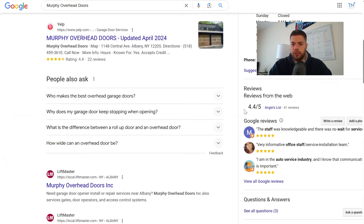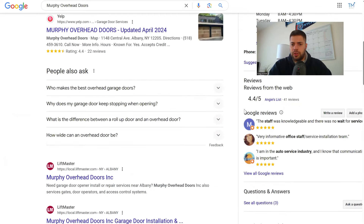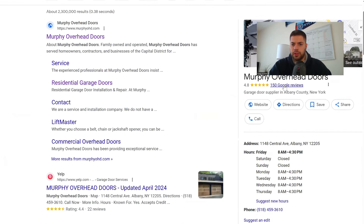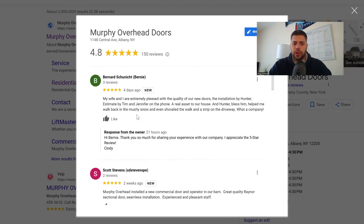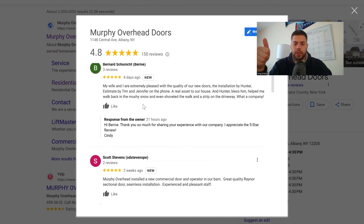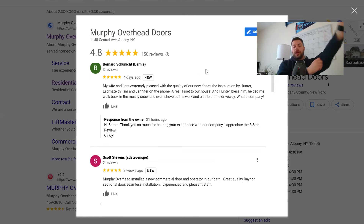They have great reviews. Let's go into reviews real quick — 150 reviews. I always go to the newest. You can see four days ago — I really like this. People are leaving reviews, and you guys are doing a great job getting them. As the owner, you are responding to reviews — that's great. These reviews are perfect because people are sharing their experience. It's a lot of trust. It's not just someone saying five stars and that's it.